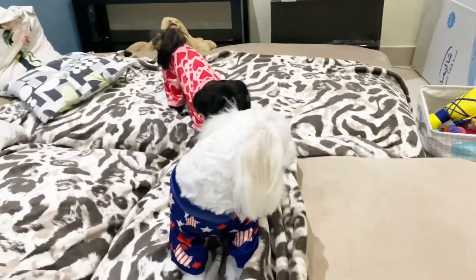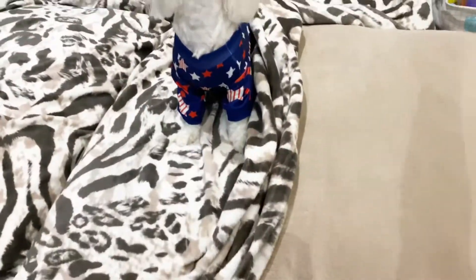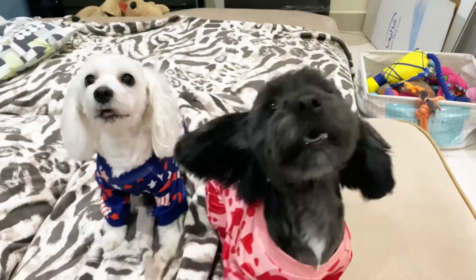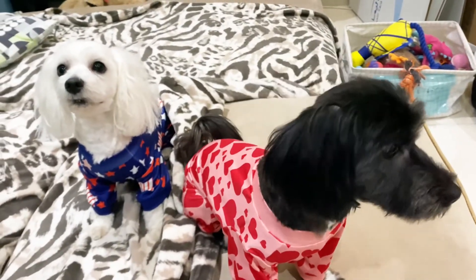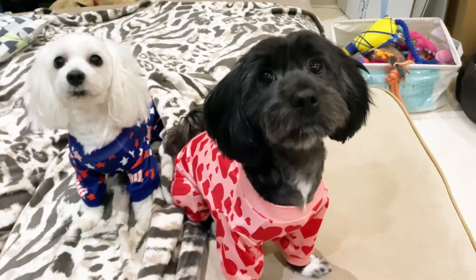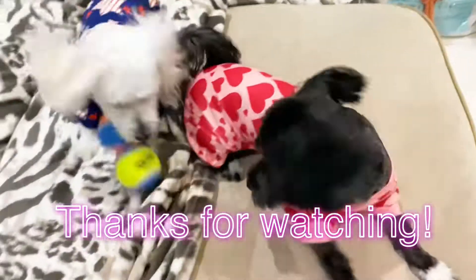Baby, baby — sit! I cannot see your face, come on. Sit, sit — good girl, good girl! Good girl, you are! Yay!